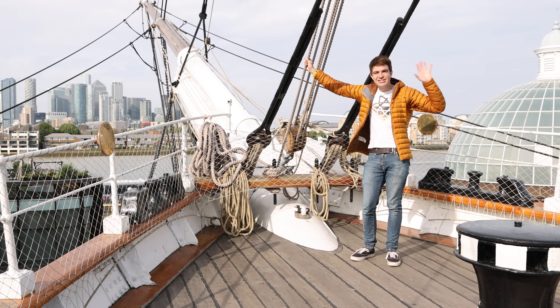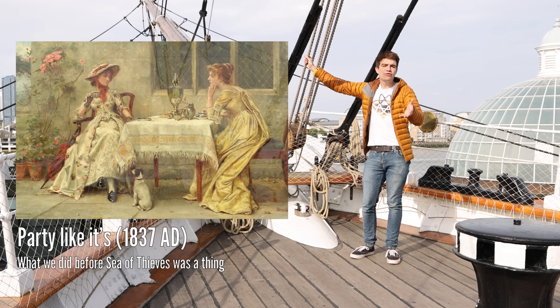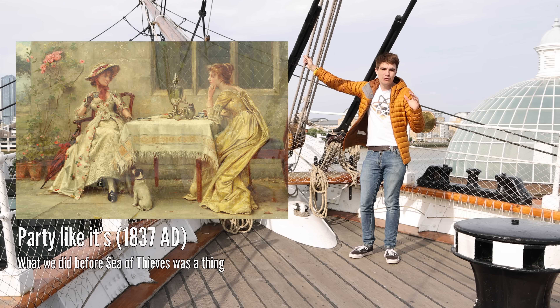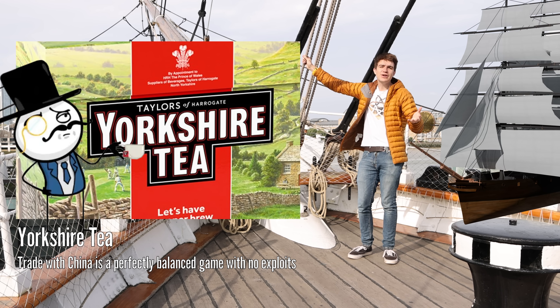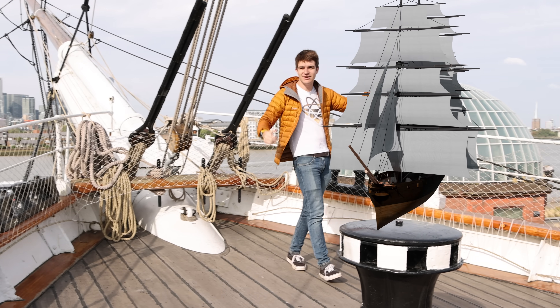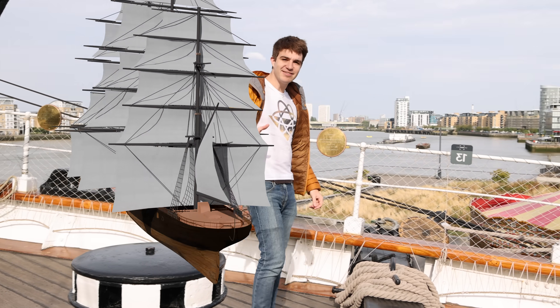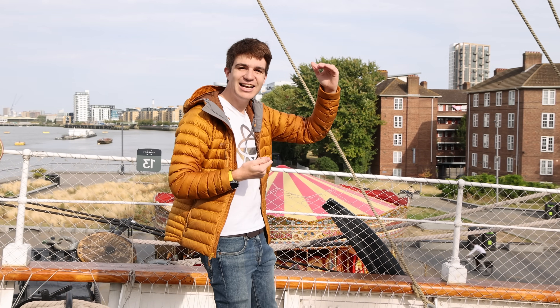People have always needed good, fast ships, but it took Victorian England's obsession with high-value time-sensitive goods — specifically tea — to create a new breed known as the Clipper. This is the Cutty Sark, today housed at the Royal Museum's Greenwich. Launched in 1869, she strikes an ideal balance between high thrust and low drag.